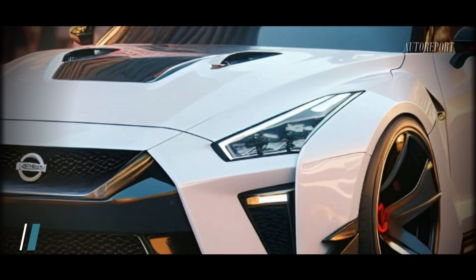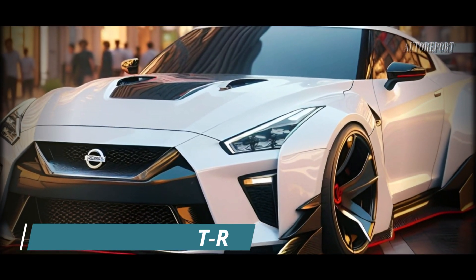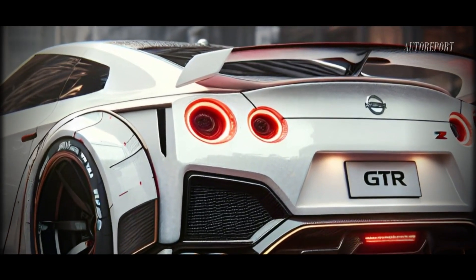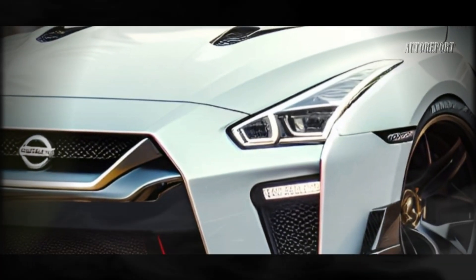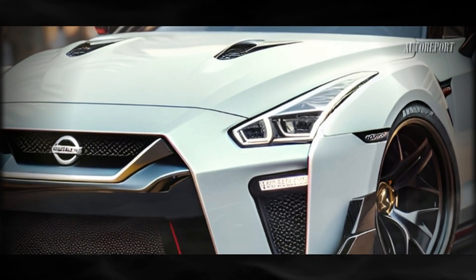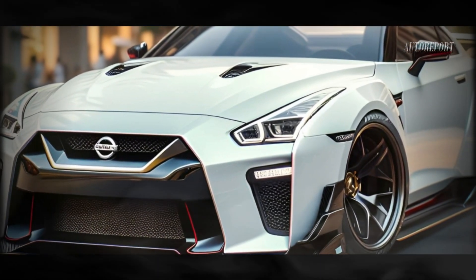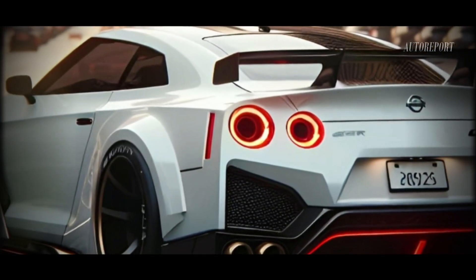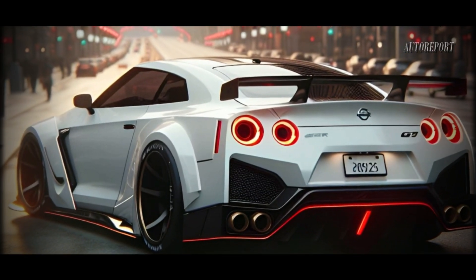Now for the exciting part — a sneak peek at the 2025 Nissan GTR's appearance. While this is just a rendering, it gives us a glimpse of what could be the best front and rear design for the GTR. Our AI-generated image showcases a sporty and modern look with distinctive LED headlights, a bold bumper, and a front grille that screams performance. Moving to the rear, the large spoiler and iconic round rear lights maintain the sporty essence of the GTR.